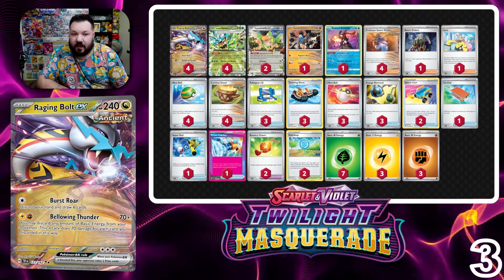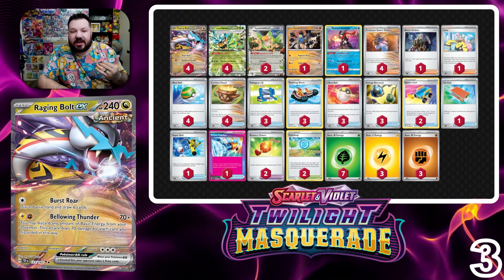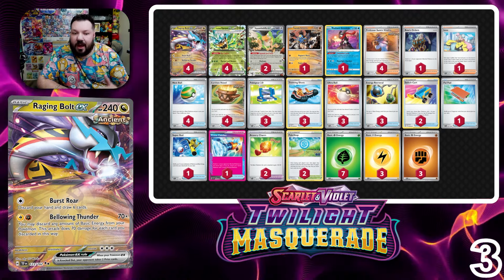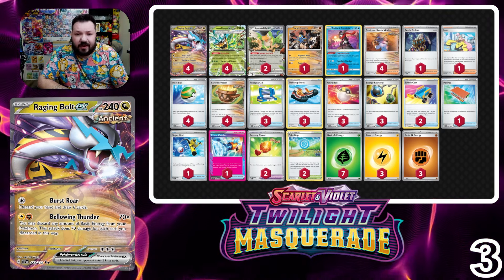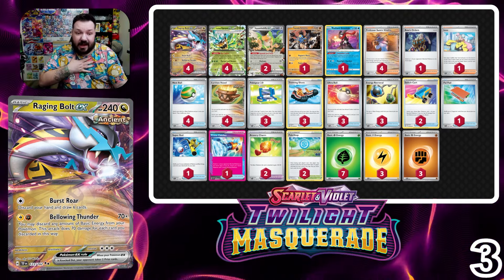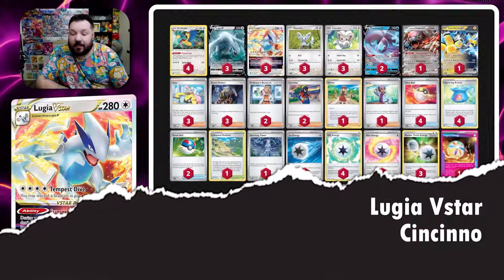Moving from number one down to number three is Raging Bolt EX. It's really taken off in the metagame as one of the most played decks, but as players have started to counter it over the past week — seeing more Guard of War — Raging Bolt has taken a couple steps back, which might actually be better for it at NAIC. This is an updated build with a more aggressive approach, and sequencing-heavy play allows you to knock out things like a Lugia V on your first turn.